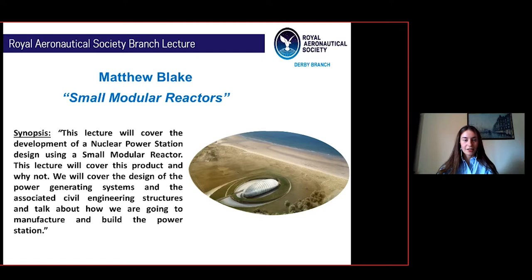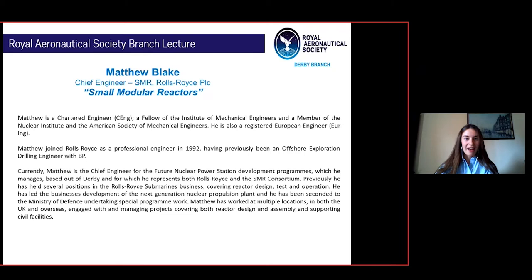Hello and welcome to our lecture this evening on small modular reactors by our guest speaker Matthew Blank. This lecture will cover the development of a nuclear power station design using a small modular reactor.